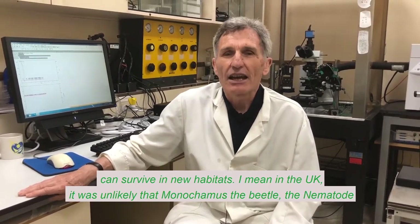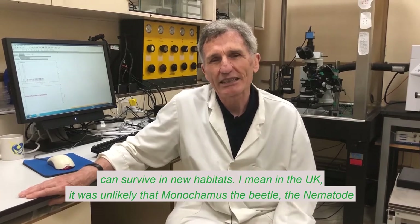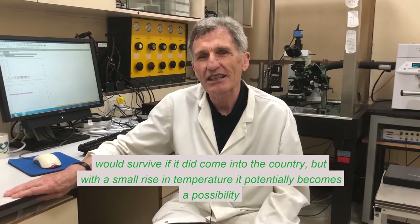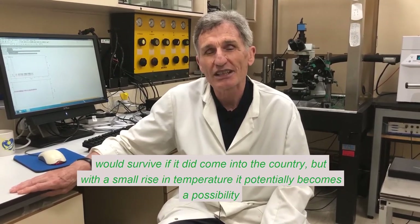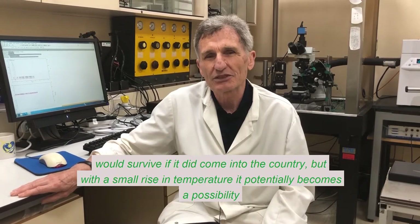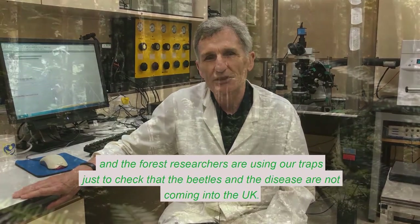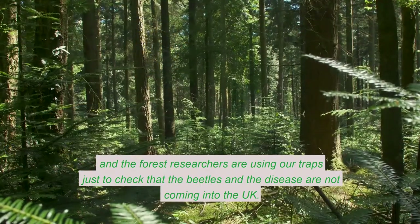Changes in the climate mean that insects can survive in new habitats. In the UK, it was unlikely that the beetle and the nematode would survive if they did come into the country. But with a small rise in temperature, it potentially becomes a possibility. And forest research teams are using our traps to check that the beetle and the disease are not coming into the UK.